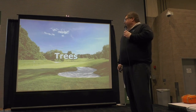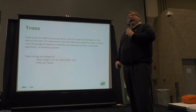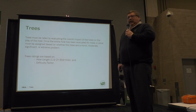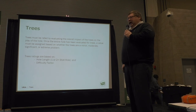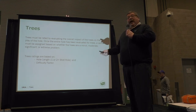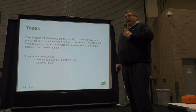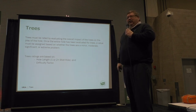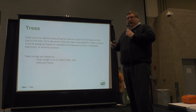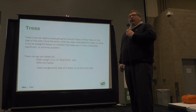Trees are the most discussed obstacle of all. In the Pacific Northwest we have a lot of trees compared to Arizona or Palm Springs. My saying has always been: low number of trees, low slope; high number of trees, high slope. Each of the ten obstacles has a different weighting factor. Trees for the scratch golfer are weighted at 9%, and for the bogey golfer they're weighted at 14%. Out of all the obstacles, that's the largest difference between the bogey and scratch. The bogey golfer will hit into the trees and try a miraculous recovery shot and play ping-pong in the trees. Trees are generally less of a factor on a one-shot hole — a par-3.